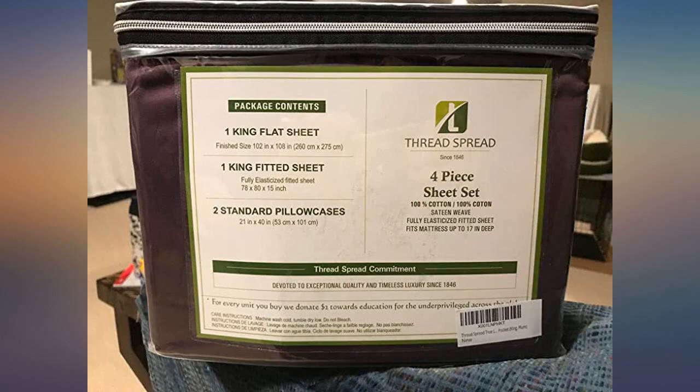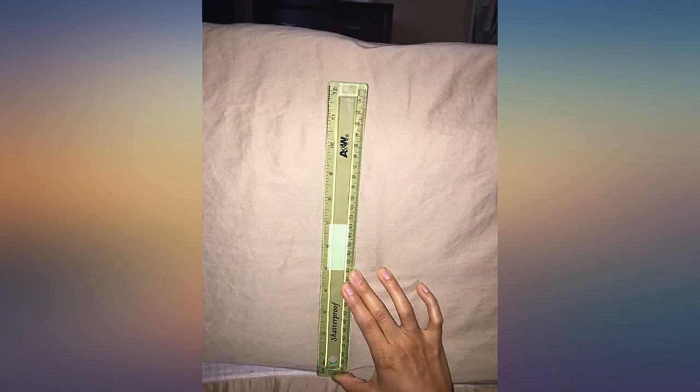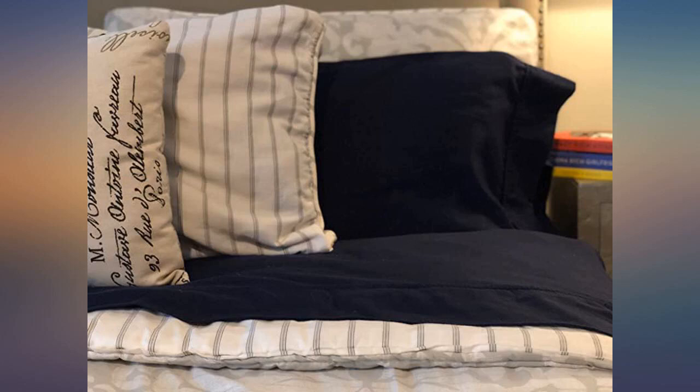This is a second set of Thread Spread we bought — we liked the first one very much. King size, and the queen set did not disappoint either. Quality is great: seam, stitching, and generous elastic that easily covers a 10-inch thick mattress with room to spare. The sheets feel very comfortable, not too cold or hot after a night of sleep. The price is not bad either — not sure if I've ever seen another 1000 thread count set at this price level. Definitely looking to get more.